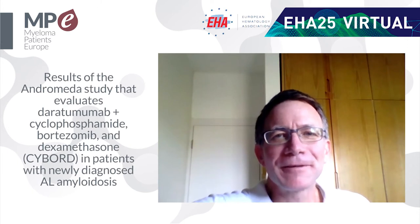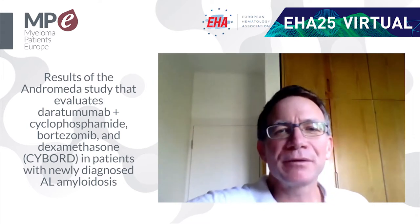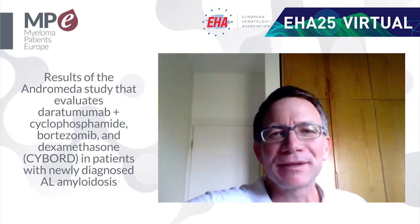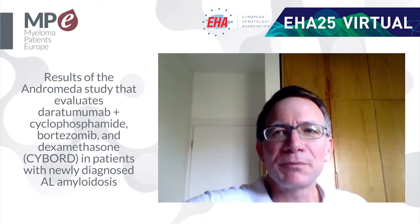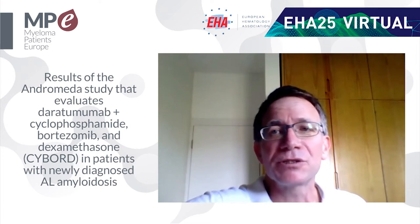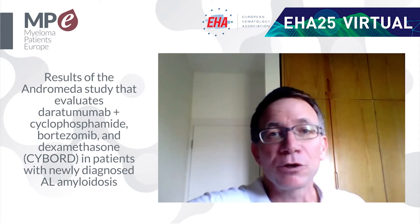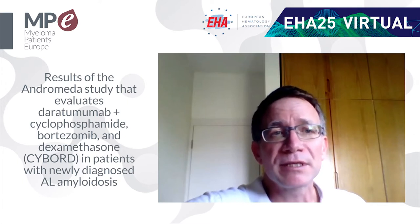This is a very interesting study — a one-time study showing us a real randomized trial checking one drug versus the other. There is another abstract from the EHA showing that the most common first-line treatment today in AL amyloidosis is CyBorD, meaning cyclophosphamide, bortezomib, and dexamethasone. A real question is whether adding daratumumab, an antibody against CD38 that is very effective in myeloma, is also effective in first-line amyloidosis, where it has never been tested.